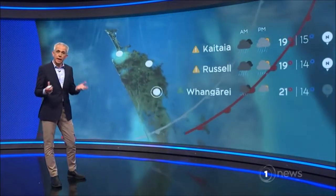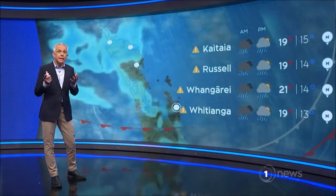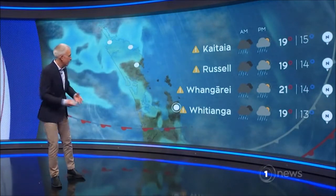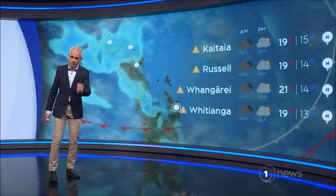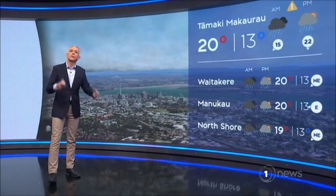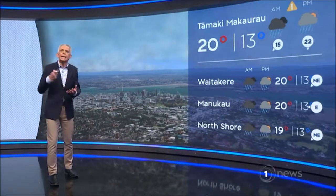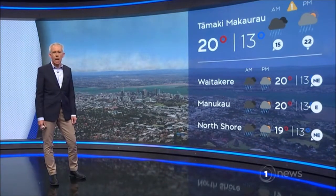Ō āpōpō, te Tai Tokerau, he ua i te ata, he whaitiri i te ahiahi haukaha. Northland, you've got rain in the morning, that's thunder into the afternoon, could be some strong winds as well. And of course, for Tāmaki Makaurau, you've got a similar sort of thing — he ua i te ata, he whaitiri i te ahiahi haukaha.